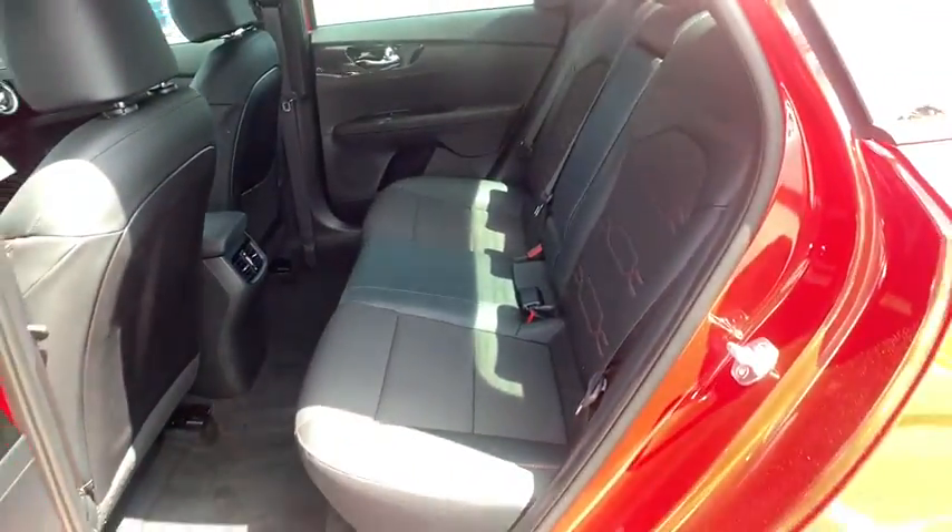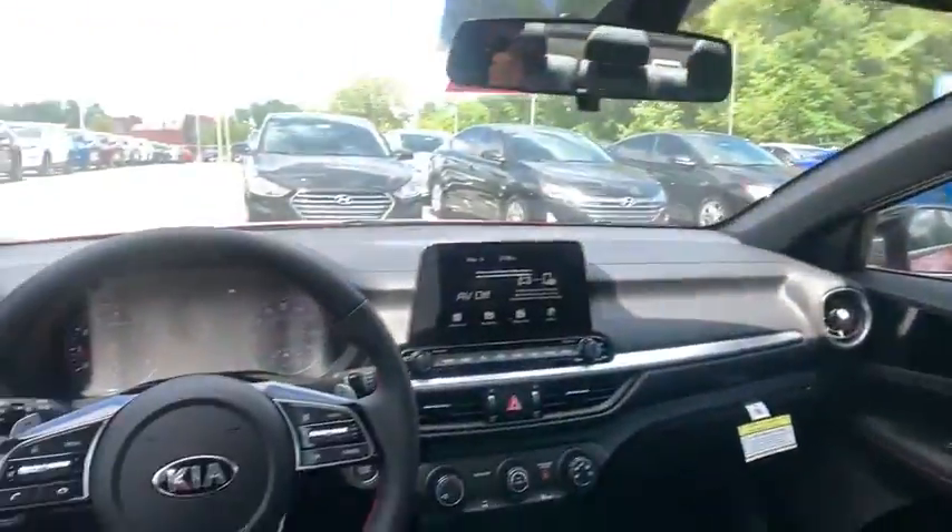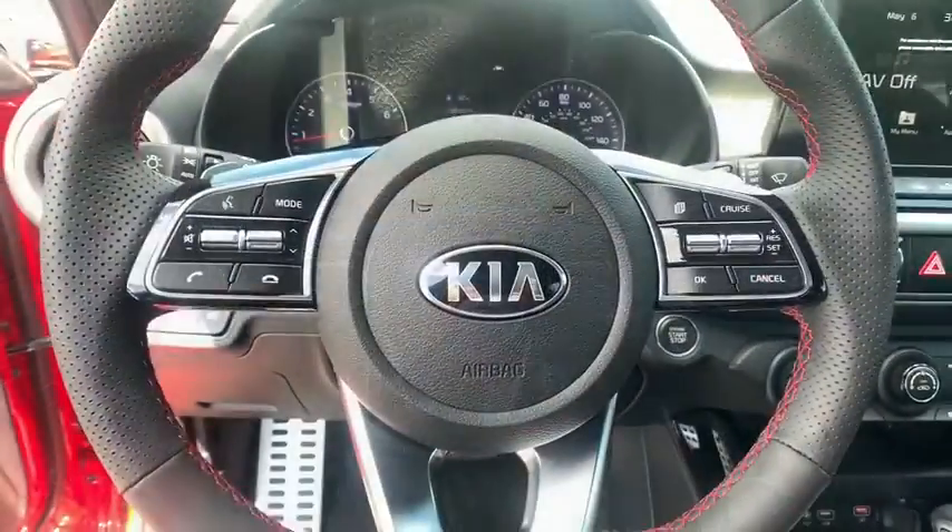Four-wheel disc brakes, aluminum wheels, cruise control, keyless start, AM-FM stereo radio, rear defrost, front-wheel drive.